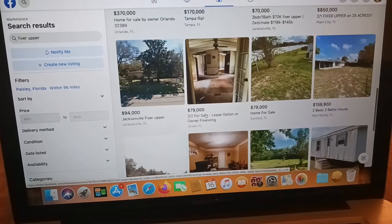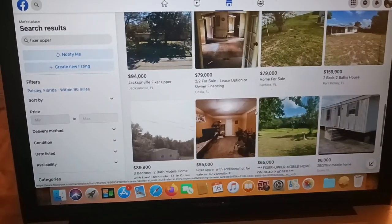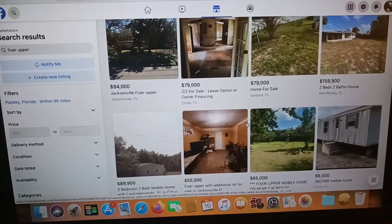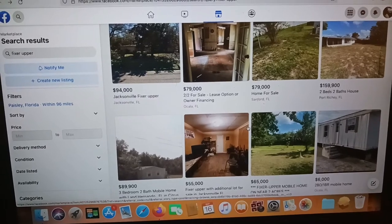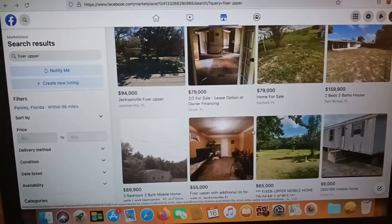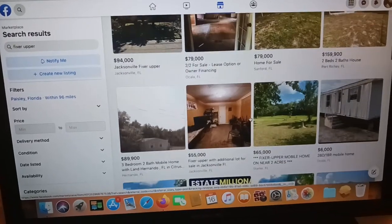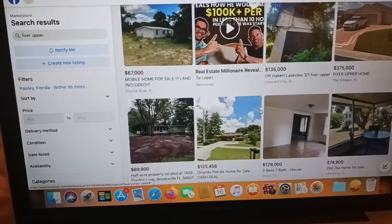They got one right here — two bedroom, lease option. A lot of people will buy these mobile homes and do a rent-to-own arrangement, where you put a little down payment on it, fix it up, and make monthly payments without going through a bank. As long as you have the down payment, there are people who act like the bank. That's one of the good things about mobile homes.